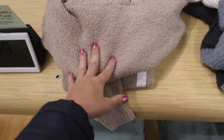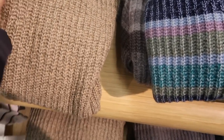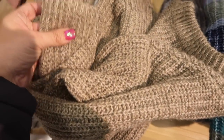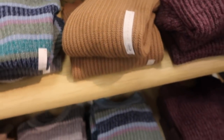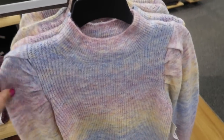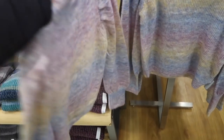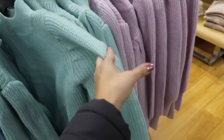Oversized crew neck sweaters are also $9.99 with ribbing at wrist and bottom. New sweaters are $24.99, normally $40 — mock neck style with a little shoulder detail, balloon sleeve, and oversized ribbed wrist. Comes in multi-color, blue, mint, and purple.